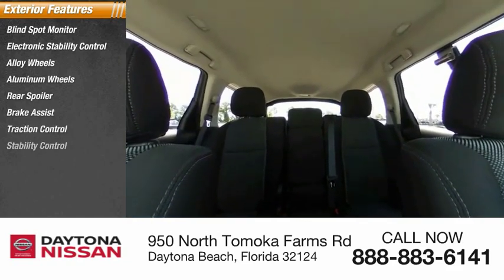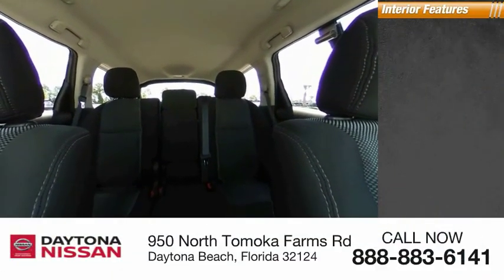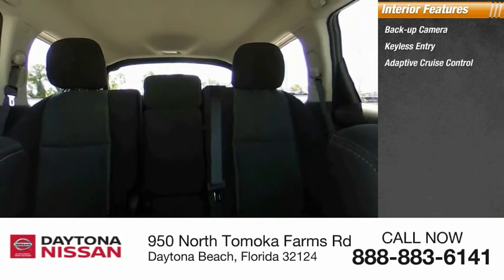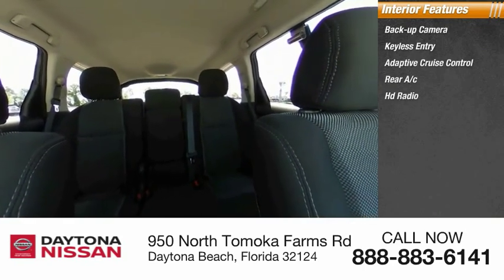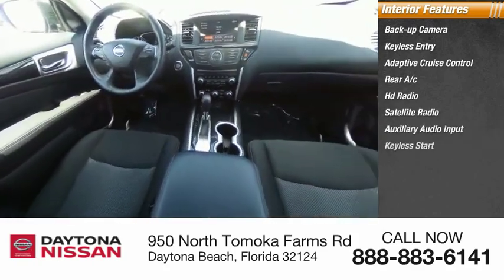Inside you'll find a backup camera, keyless entry, adaptive cruise control, rear AC, HD radio, satellite radio, auxiliary audio input, keyless start, steering wheel audio controls, and MP3 player.